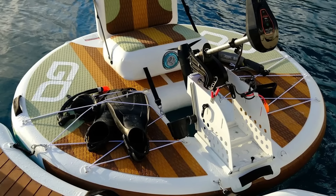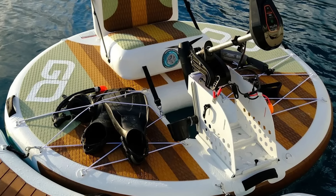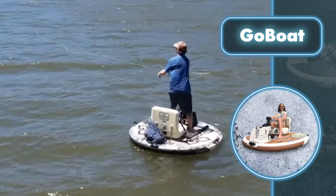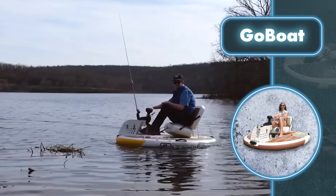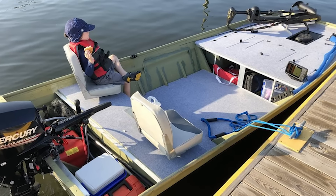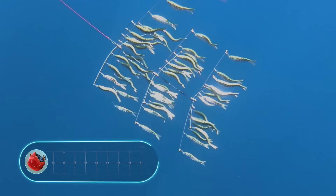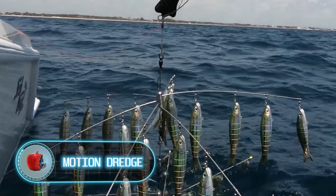To move around while fishing without manual effort, the Go Boat can be fitted with a motor — and they've included their own electric one in the package. This little powerhouse has five speeds, allowing you to cruise at about five miles per hour.